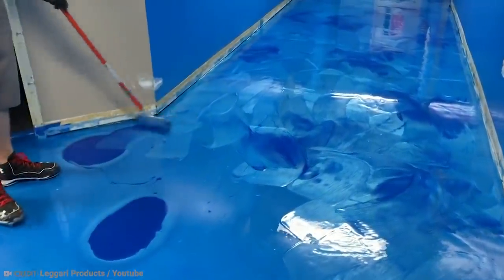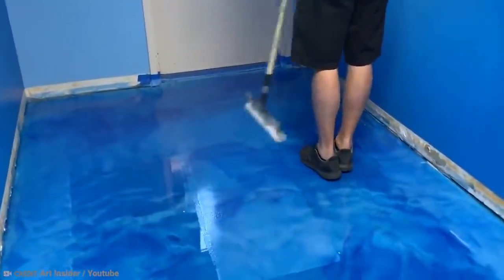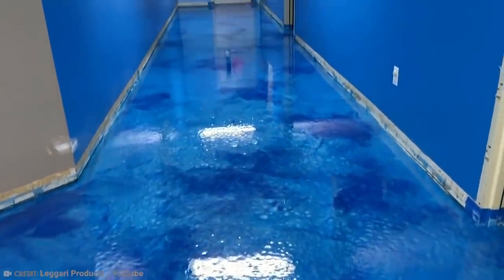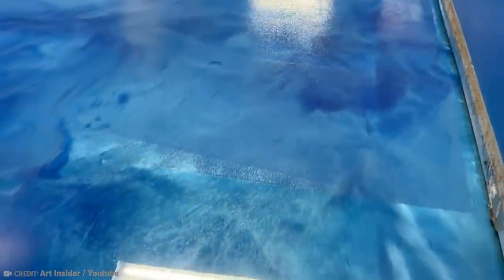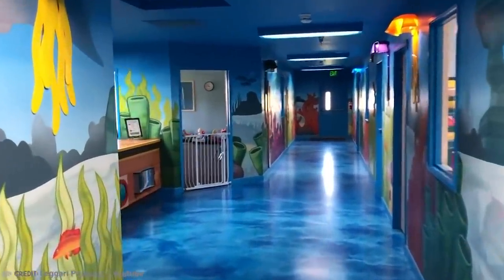Icebergs aside, there's almost nothing this epoxy can't do. You can use it on drilling rigs, sewerage treatment tanks, bulkheads, pilings, and in the splash zones of all these things too. This product does a lot more than a simple roll of sticky tape ever could.